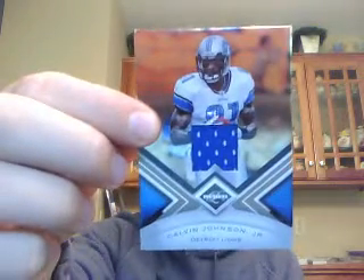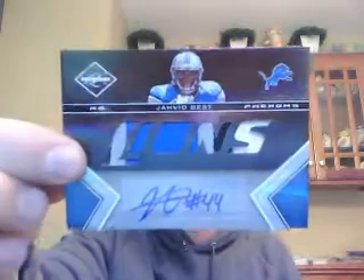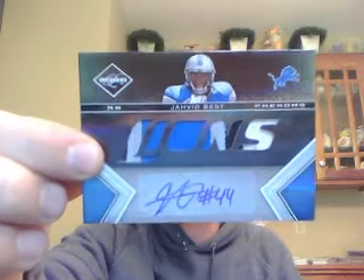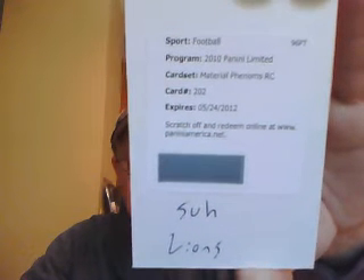And last but not least, the Lions had a very good break in my opinion. They had four hits: a Calvin Johnson jersey card numbered to 199, a Jahvid Best jumbo die-cut numbered to 50, a Jahvid Best Phenoms with very sick patches numbered to 199 — back-to-back weeks on Jahvid Best — and last but not least, an Ndamukong Suh Material Phenoms Rookie. So the Lions did very well.